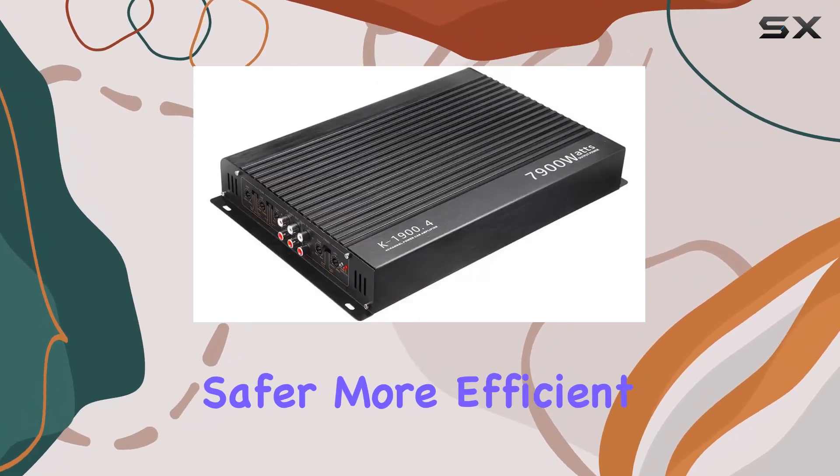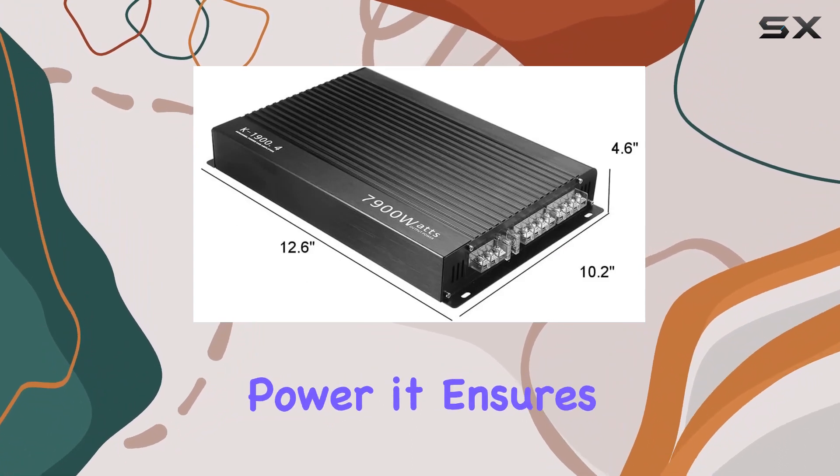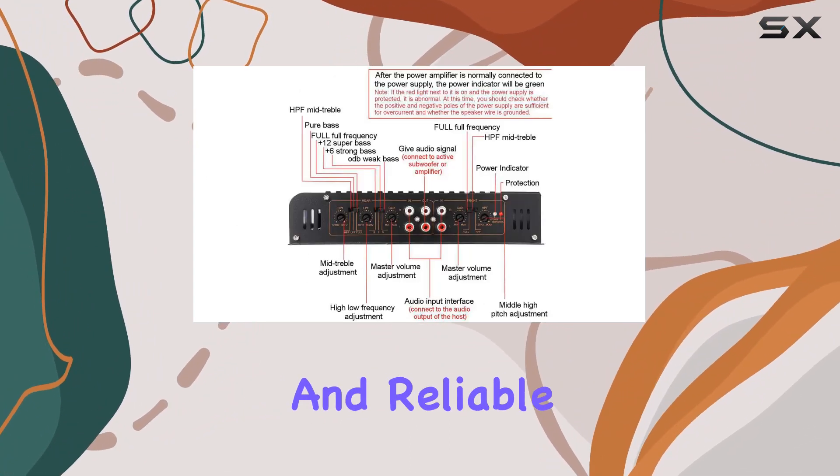A standout feature is the powerful electric circulating coil that guarantees sufficient power, making the operation safer, more efficient, and remarkably stable. This amplifier doesn't just offer raw power — it ensures a consistent and reliable audio performance.